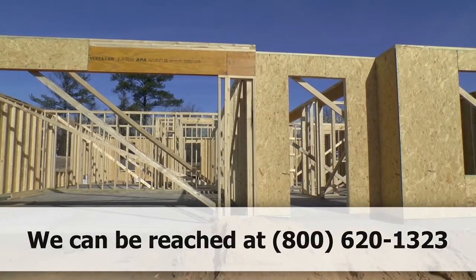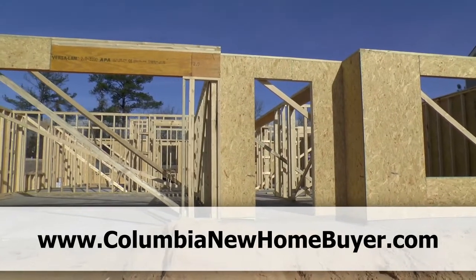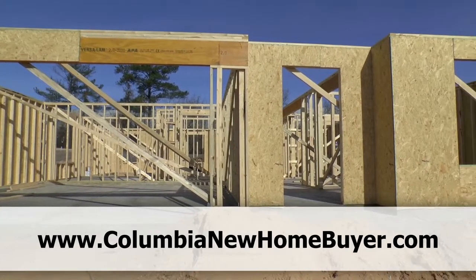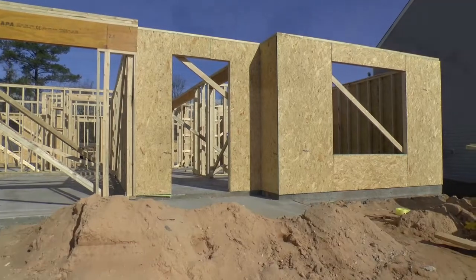Be sure to check us out at ColumbiaNewHomeBuyer.com for more videos like this. Remember, we don't represent builders but buyers of new homes, which ensures you get the best deal and the best service. All right, we'll see you on the next one.